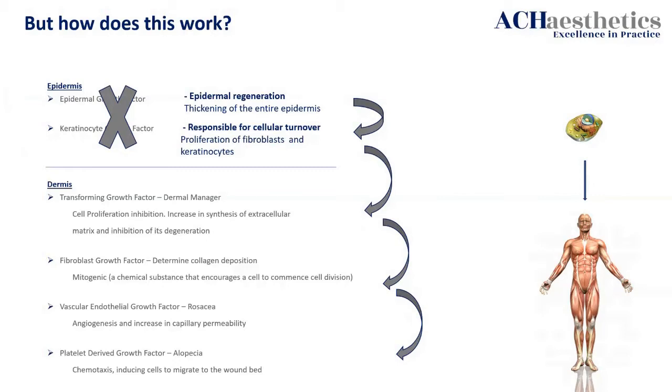That turned everyone's world upside down when it came to mesotherapy, medical needling, and peels — all of them. Rather than causing a huge wound or too much drama in the skin, we are looking at the cells responsible for those specific jobs. Epidermal growth factor and keratinocytes' growth factor are now my two best friends. They are the ones that make everything work.